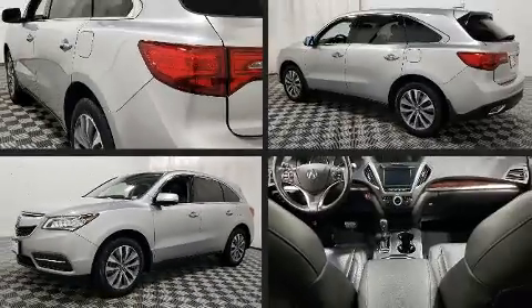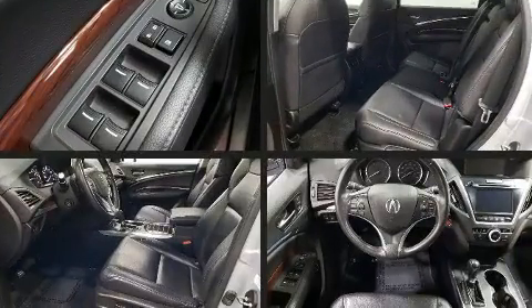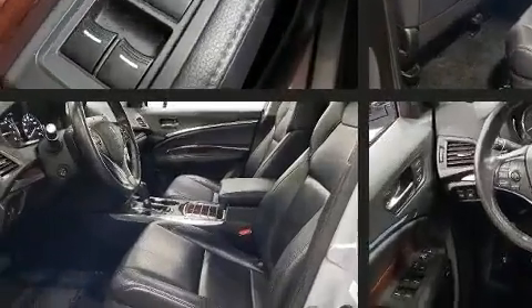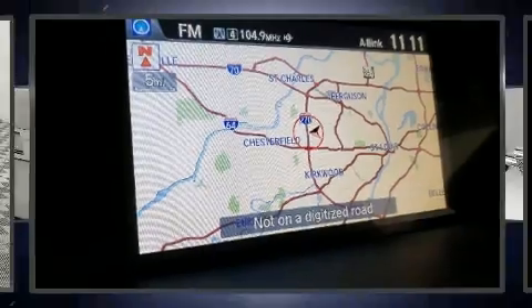Get excited about the 2015 Acura MDX. A 3.5-liter V6 engine pairs with a sophisticated six-speed automatic transmission, and for added security, dynamic stability control supplements the drivetrain.